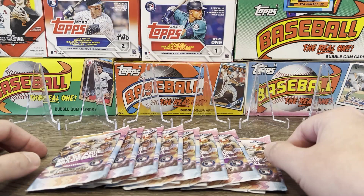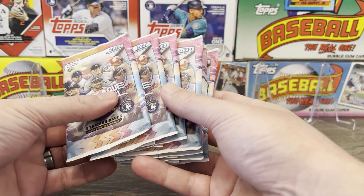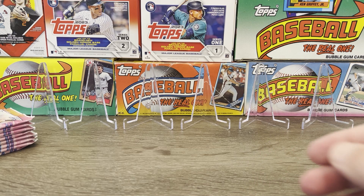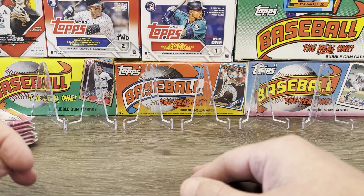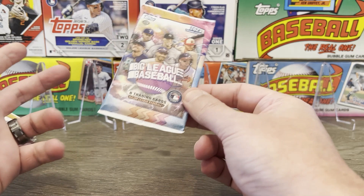We're back this evening with another pack rip. Tonight we'll be opening the rest of our hobby box of 2023 Big League Baseball. Looks like we've got the last eight packs here. The first time around we got an autograph — there's one autograph per box, so that's already out of the way, unfortunately. We last opened this back in May. Some really cool inserts in this product: the roll call inserts, the 8-bit ballers, the city slickers are kind of three of my faves.